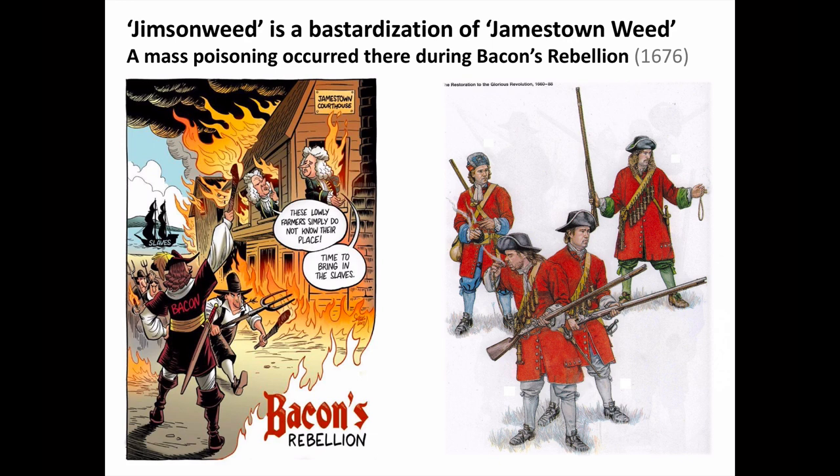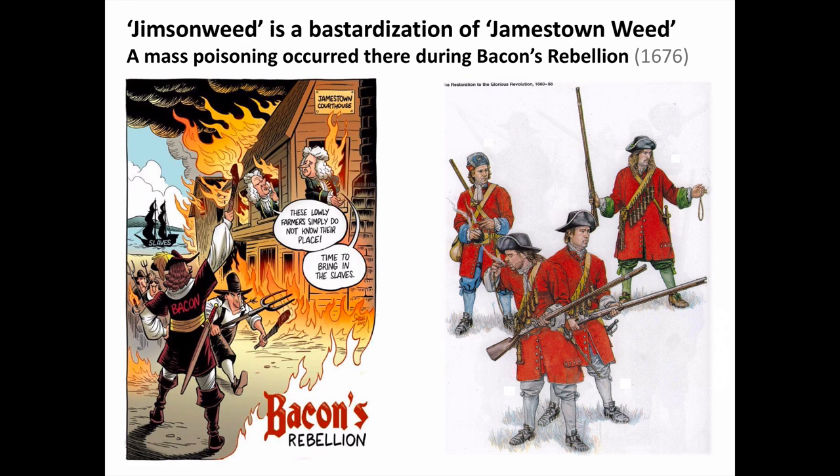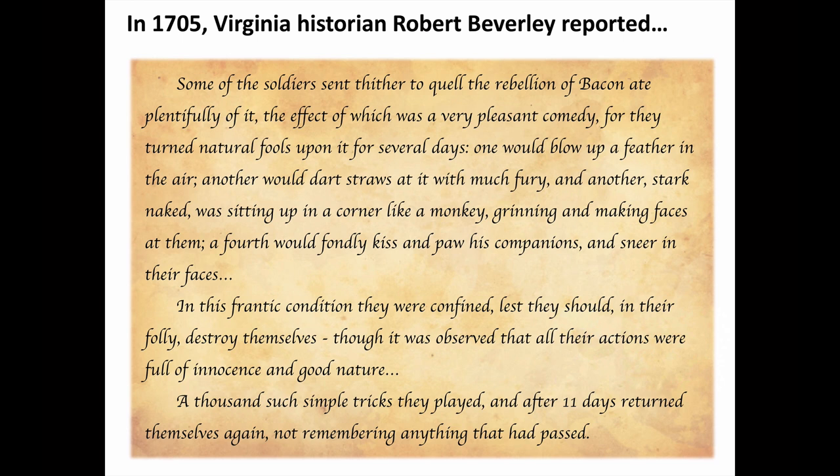The name Jimson weed is a bastardization of Jamestown weed. The plant's common name comes from Jamestown, Virginia, since a well-publicized mass poisoning occurred there in 1676 during Bacon's Rebellion, an early American armed insurrection against the British Crown. This was documented in 1705 by historian Robert Beverly, who wrote that some of the soldiers sent to quell the rebellion ate plentifully of the weed — the effect of which was a very pleasant comedy, for they turned natural fools for several days. One would blow a feather in the air, another would throw straws at it with much fury, a third was sitting naked in a corner like a monkey making faces, while a fourth would kiss and paw his companions. They were confined, lest in their folly they should injure themselves, and after eleven days they returned to themselves and couldn't remember what had happened.